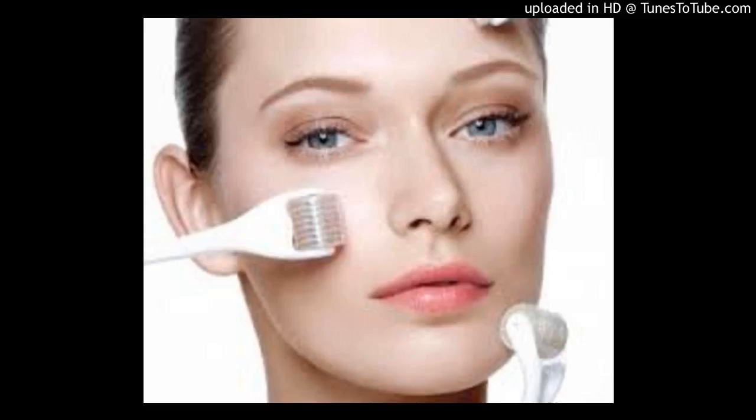Welcome to Ask the Beauty Advisor, a podcast that answers your health and beauty questions. Hosted by health and beauty advisor Deanna Lin. Thank you for joining us today on Ask the Beauty Advisor. This is the podcast where we talk about all things health and beauty.